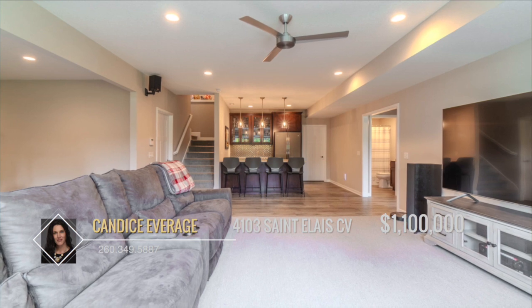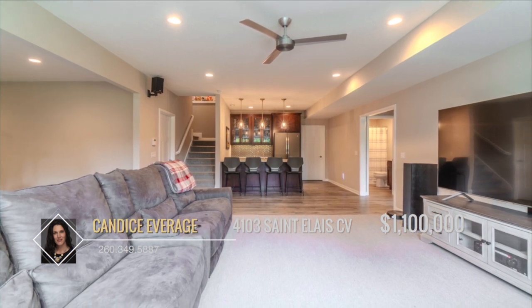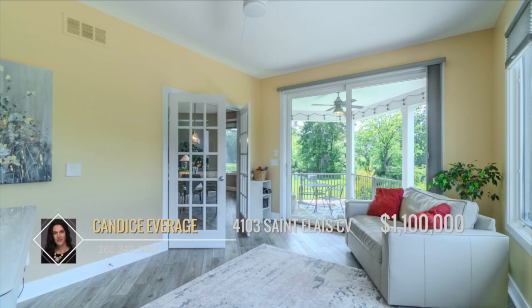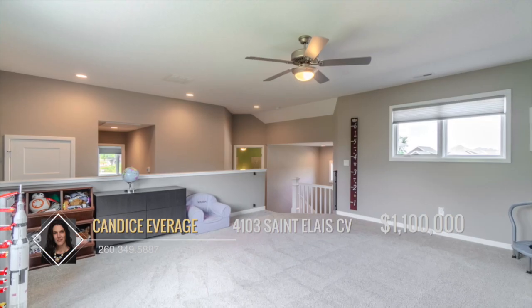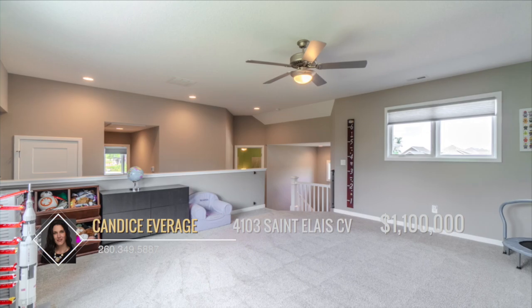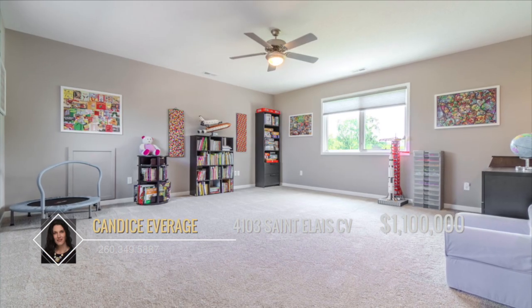In the basement you'll find a wet bar with an ice maker to entertain all your family and friends. Adjacent to the dining room there's a large sunroom, and the upper level includes a raised bonus room providing additional living space and a Jack and Jill bathroom.